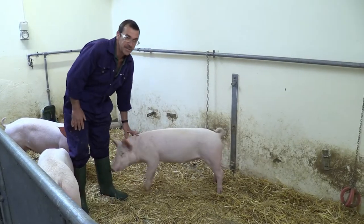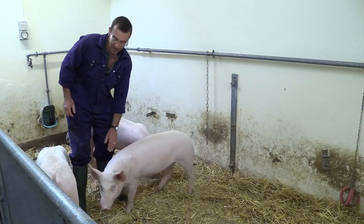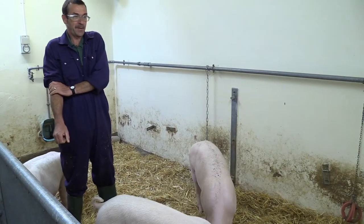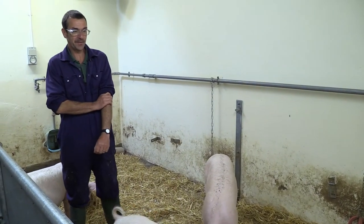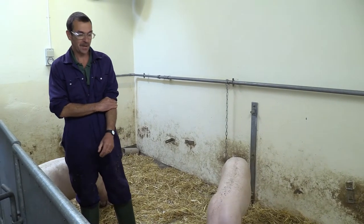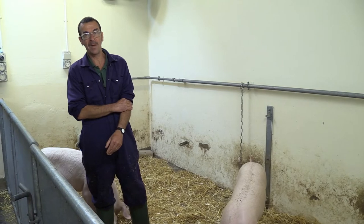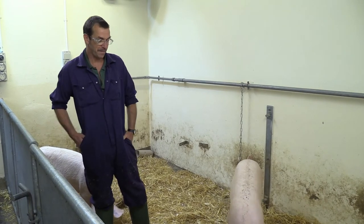You cannot help but get attached to these animals. We do this job because we love animals. Even after all this time — I've been here 19 years, I've done this job since 1978 — I still now and again get a lump in my throat when I have to take a pig over for the last time.